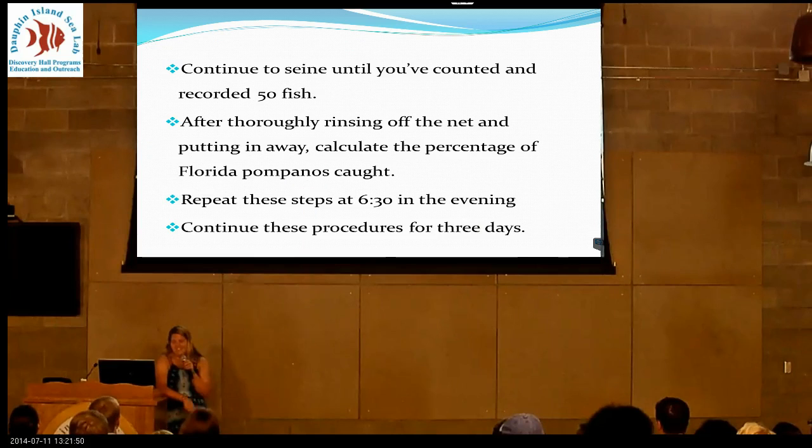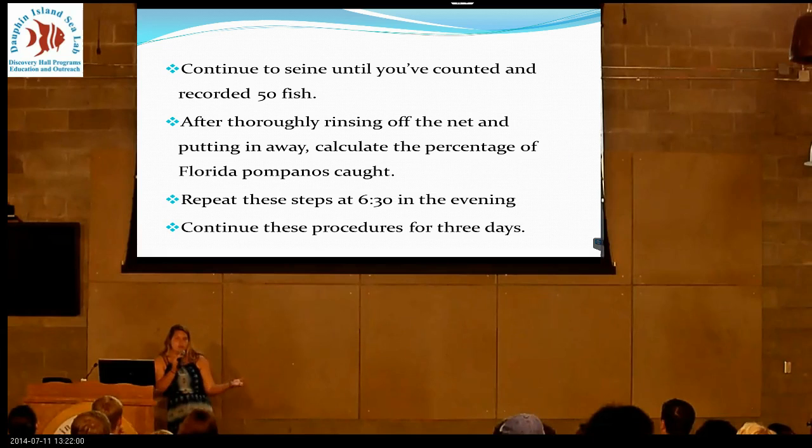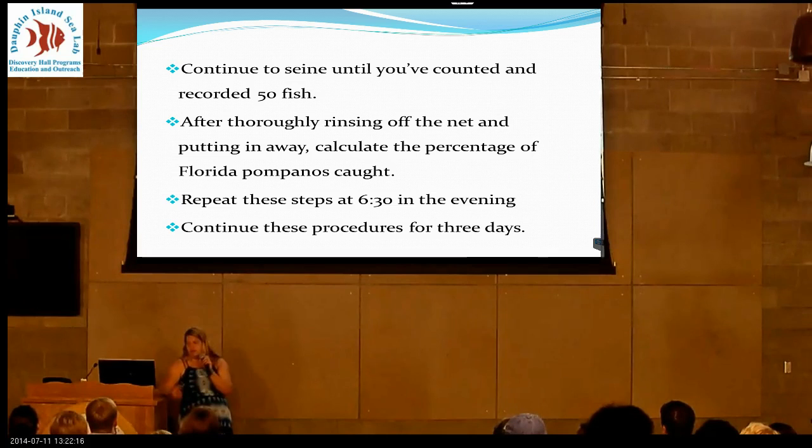You're going to seine until you get about 50 fish. If you get more than 50, I counted everything that wasn't the majority. The majority of what I caught was anchovies, so I would count everything in the net except the anchovies, and then count the anchovies last. Rinse your seine net back off and put it away. Once you have all your data, calculate the percentage of Pompanos. Then do this again at 6:30 in the evening.